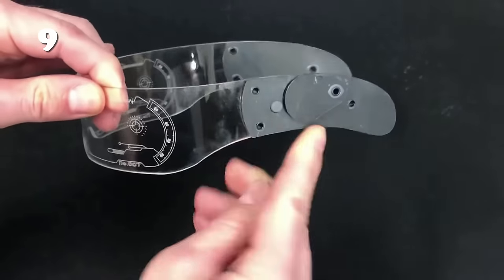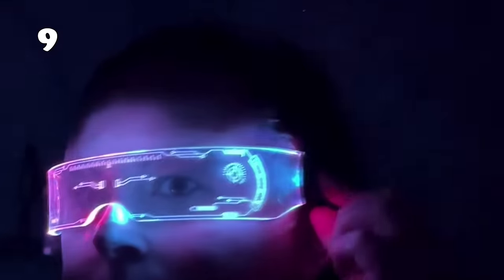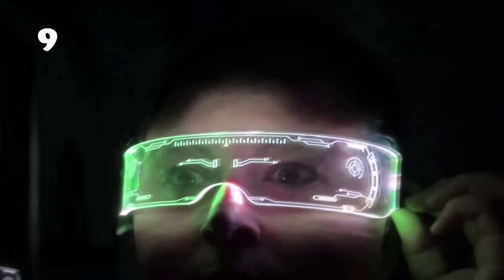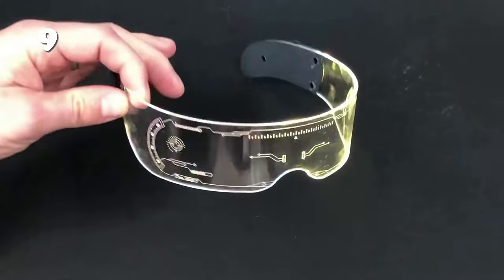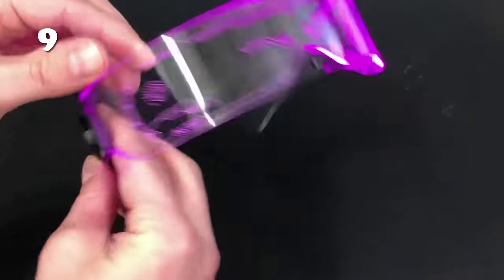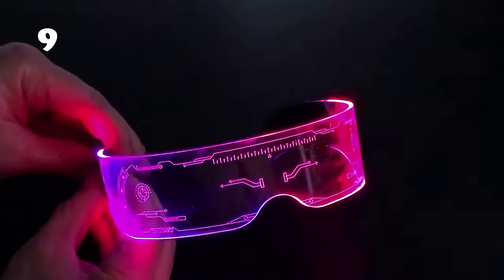Vibe your way into the spotlight with colourful LED luminous glasses, perfect for music bars, KTV, and glow parties. These glasses are more than just a fashion statement. With a glowing time of 12 hours, they're ideal for long nights of celebration. Whether it's a birthday, Halloween, or any festive occasion, these glasses add a spark of joy and a touch of magic, making every moment unforgettable.